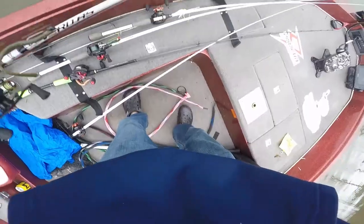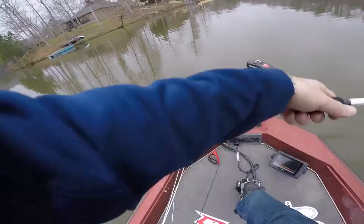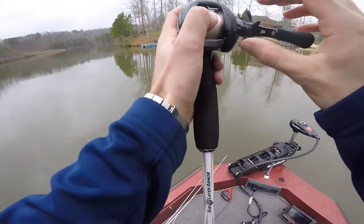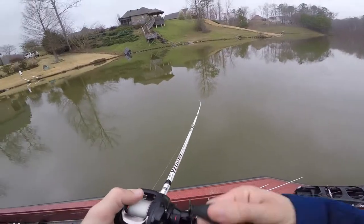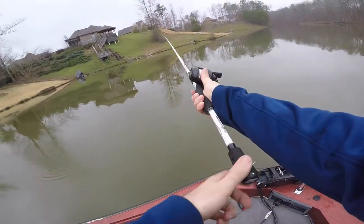We're in the juice. I may have to go back to my drop shot — I went back to the shaky head, just trying something different.